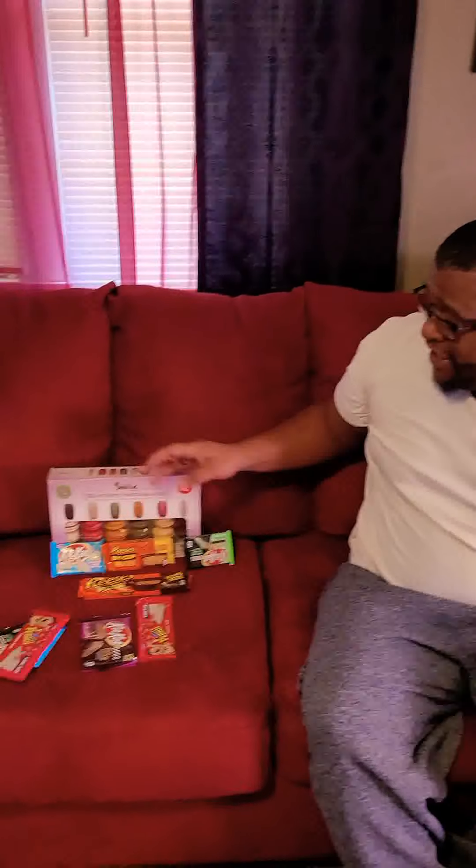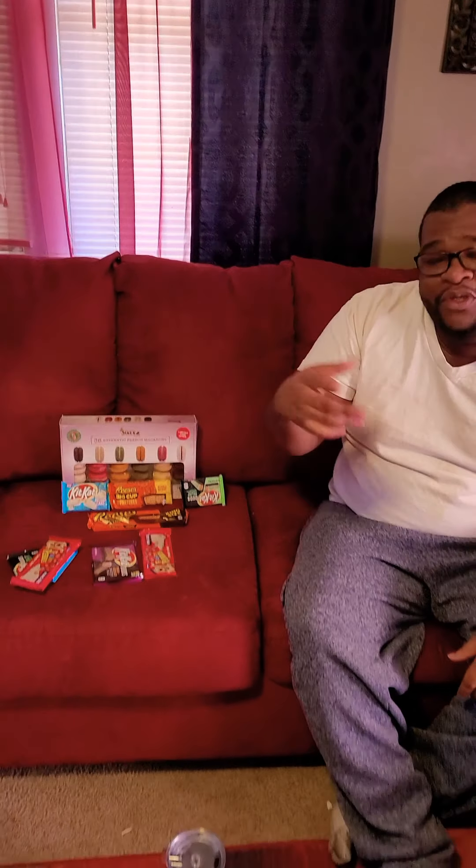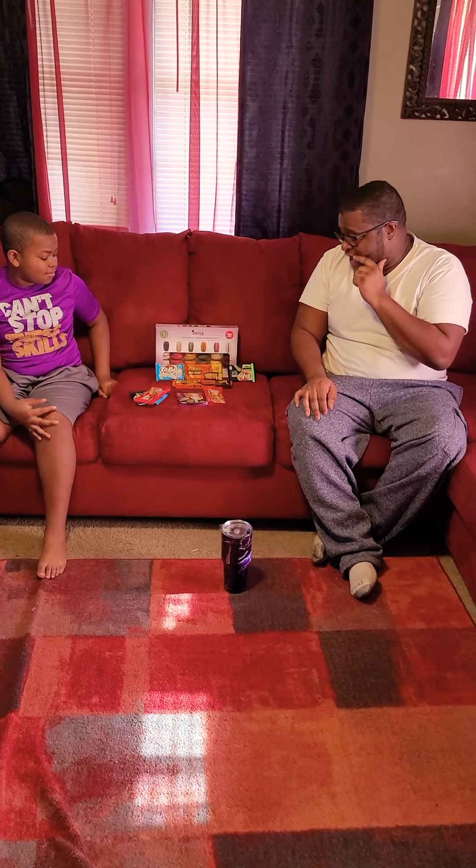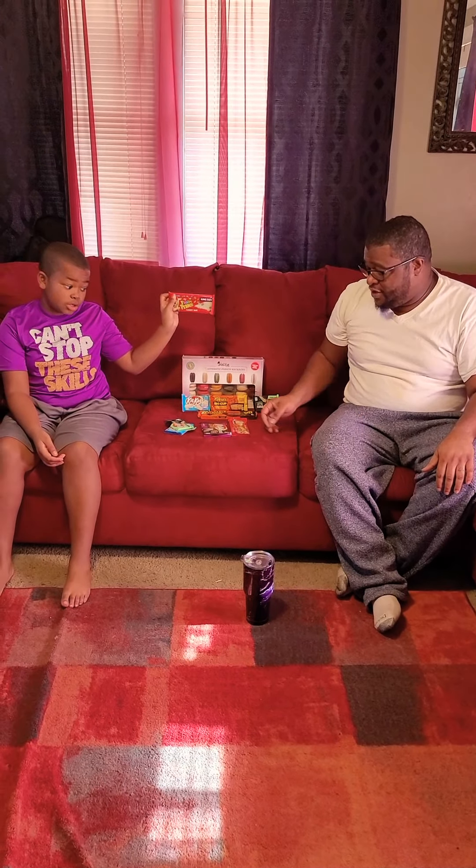Oh hi there, didn't see you there, but since you're here, come on in. Today we're gonna talk about some new candies that me and Aiden found — and macaroons. Not just candy but all of the things that we found at your local Walmart. The macaroons came from Sam's, but we're gonna see how they taste and let y'all know right here on the spot. First of all, the one I'm most excited about is these ones right here.